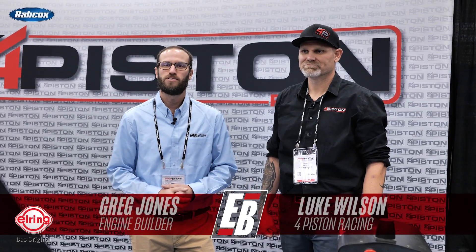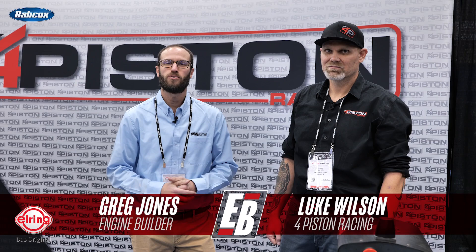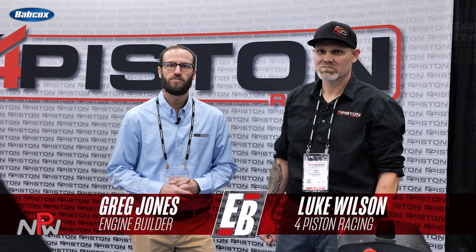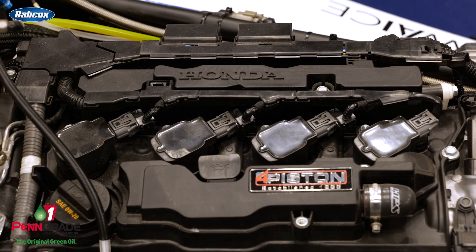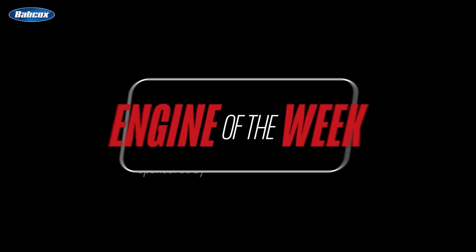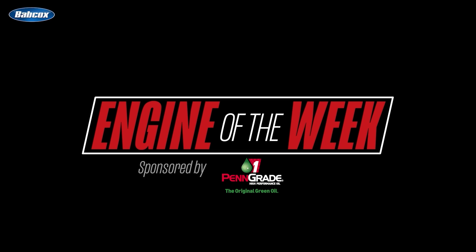What's going on guys, it's Greg Jones for Engine Builder and we are at the 2024 PRI Show, joined by Luke Wilson of Four Piston Racing. This right here is a Four Piston K20C engine — it's our Engine of the Week. Engine Builder's Engine of the Week is sponsored by PennGrade One and L-Ring DAS Original.